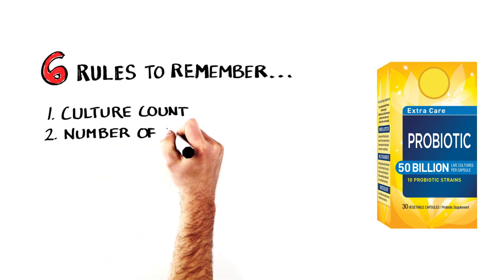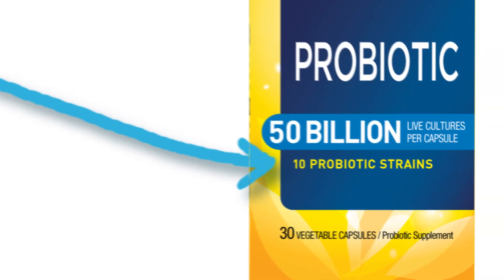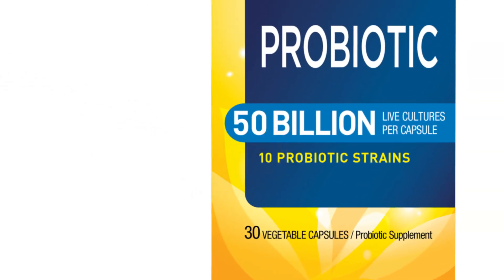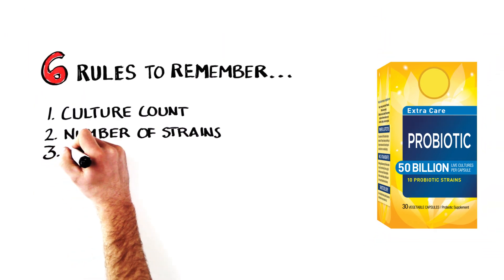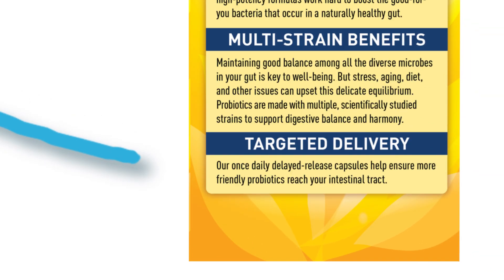The second rule is the number of strains. You want your probiotic to include several different types of bacteria. Choosing a probiotic with at least 10 strains is a good start. Third is to make sure your probiotic has a delayed release. This is important since a delayed release is designed to resist stomach acid and help deliver the probiotics to the intestines where they are needed most.